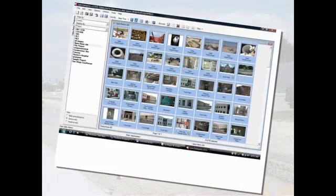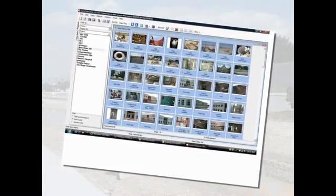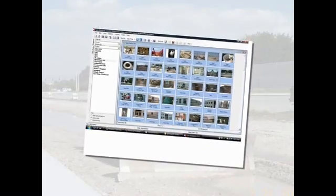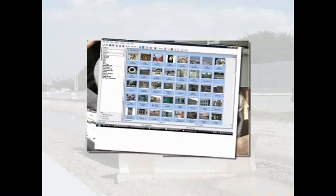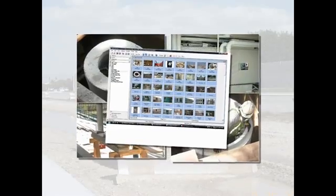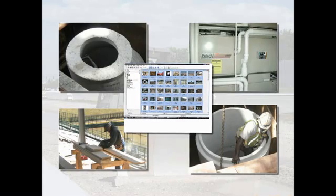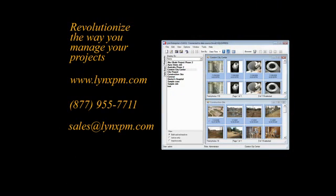Here at Lynx PM, we have over 30 years experience in the construction industry. Lynx was designed by contractors for contractors. Do what our clients have done for more than 15 years — don't reinvent the wheel. Save time and money by using a product that today is ready to save you millions. Thank you for your time. Please contact us if you have any questions, or call today to schedule a free online demonstration.